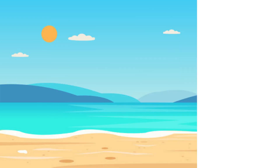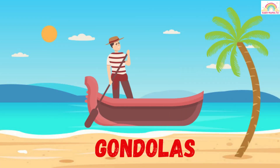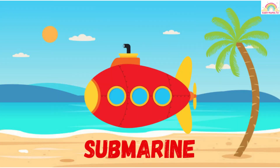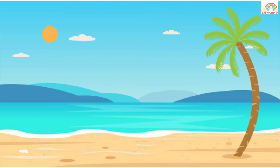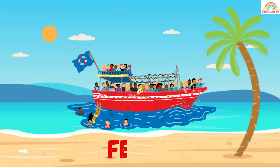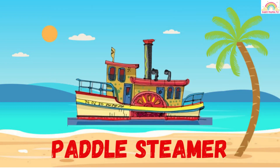Gondolas — this is a gondolas. Yacht — this is a yacht. Submarine — this is a submarine. Boat house — this is a boat house. Ferry — this is a ferry. Paddle steamer — this is a paddle steamer.